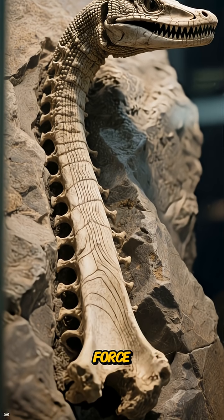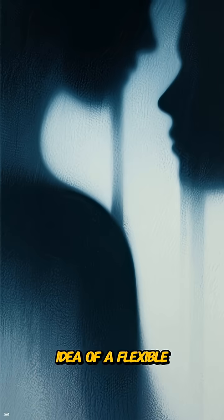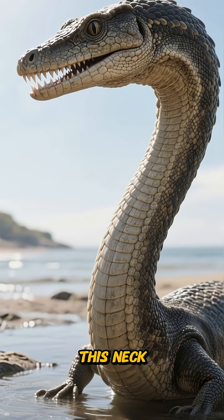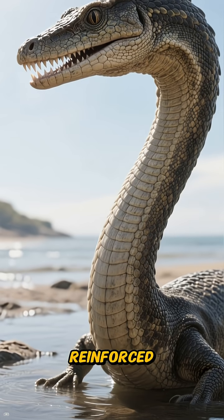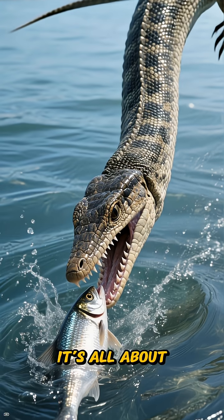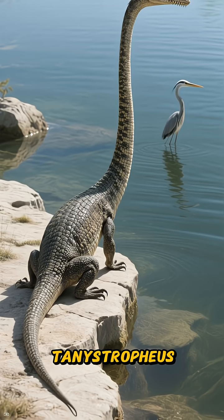Their bones show slow, deliberate growth — an evolutionary path that favors finesse over brute force. Snap, lift, and reset. Forget the idea of a flexible, snake-like neck or a simple periscope; this neck is a rigid beam reinforced by muscles and ribs that act like guy wires, minimizing any wobble. It's all about a perfectly timed strike.